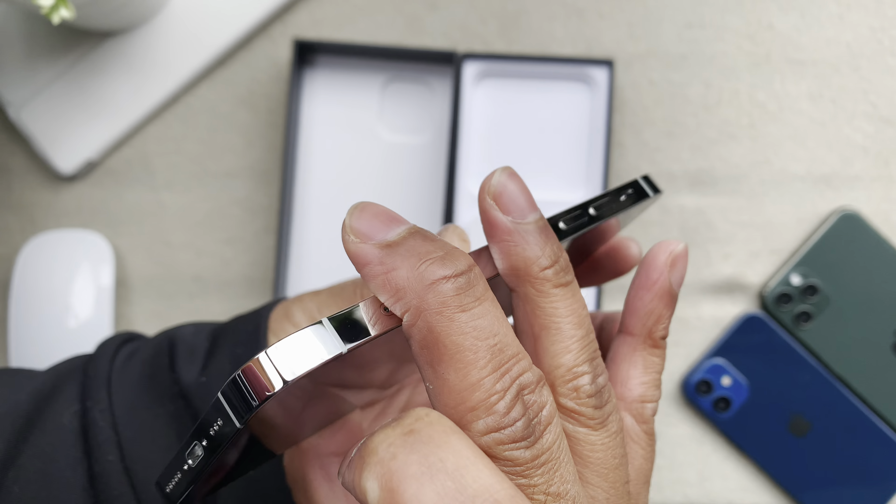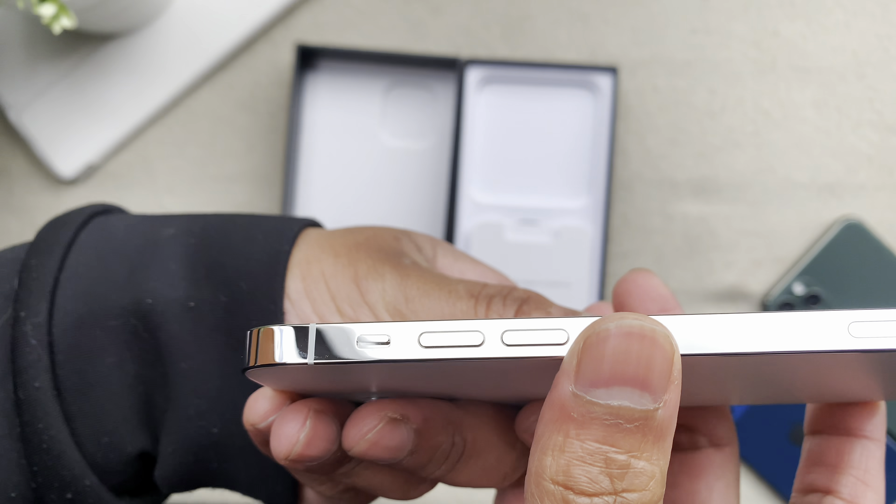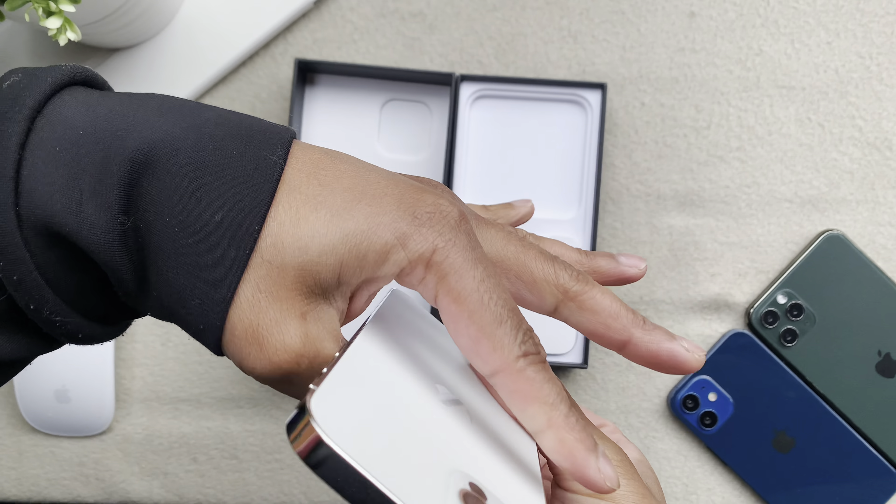The iPhone 12 Pro represents what an iPhone used to be perceived as — a luxury tech product that also happens to be a smartphone. As strange as that sounds, that really was the message sent with the first ever iPhone, and here we are with the iPhone 12 Pro and I'm saying similar things, which can only be a good thing.